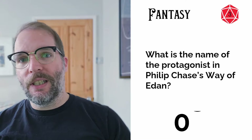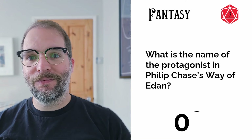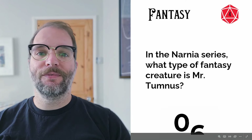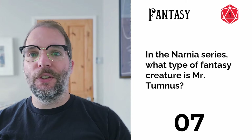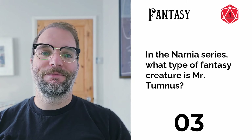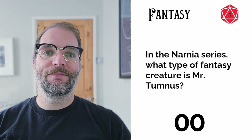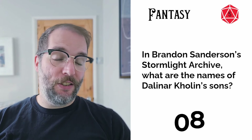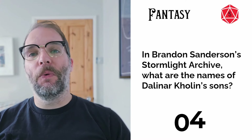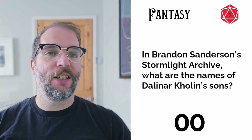Question three: what is the name of the protagonist in Philip Chase's Way of Edan? Question four: in the Narnia series, what type of fantasy creature is Mr. Tumnus? Question five: in Brandon Sanderson's Stormlight Archive, what are the names of Dalinar's sons? You get half a point for each correct son.